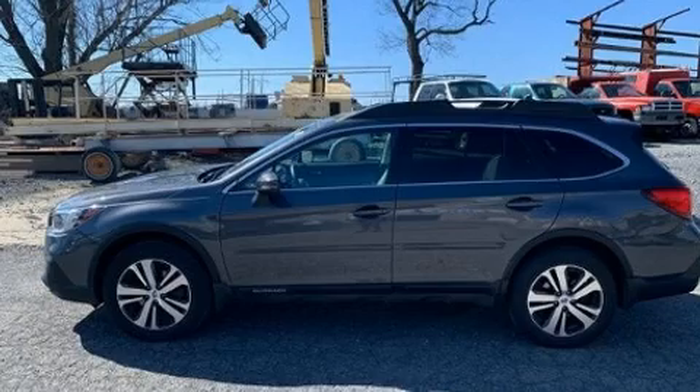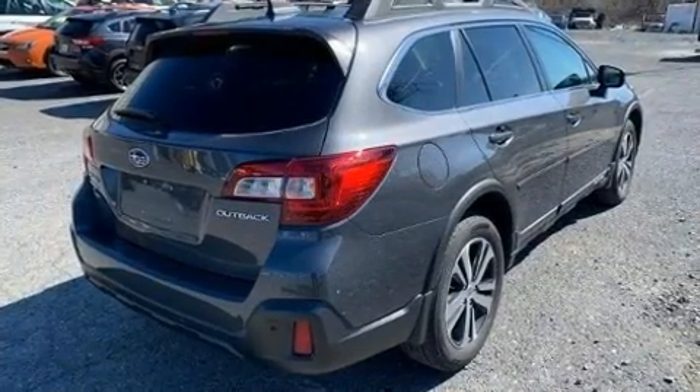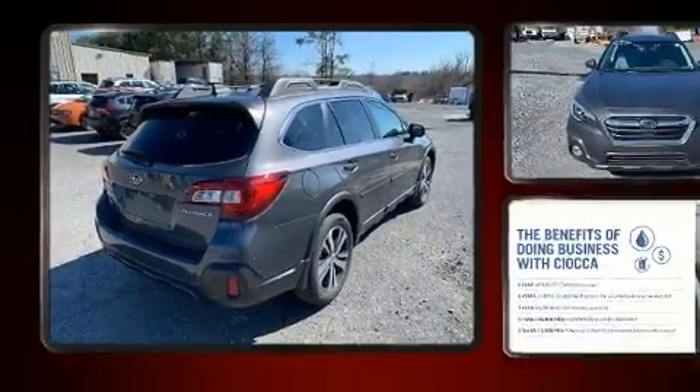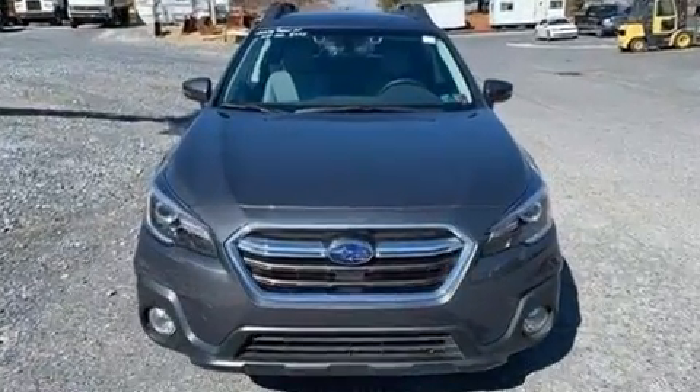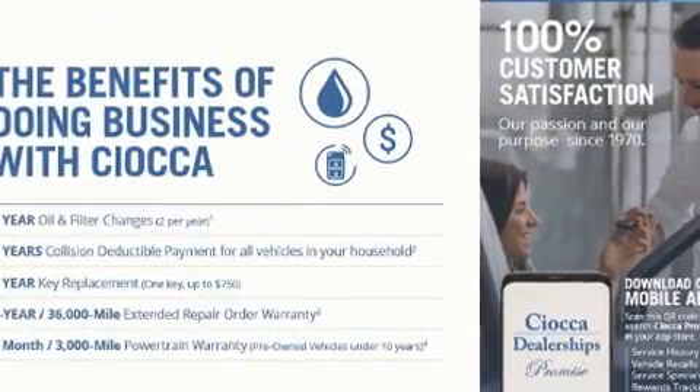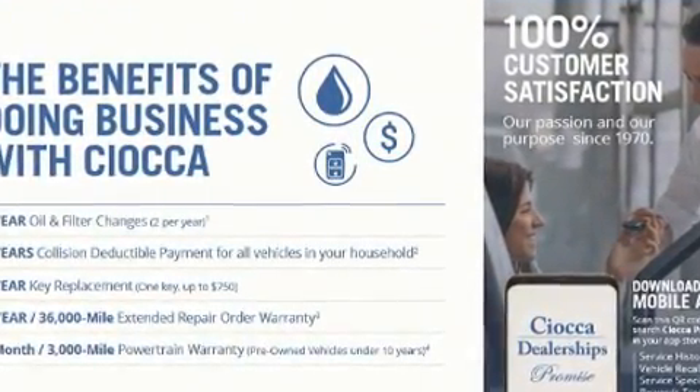Rear passengers enjoy the seat heating functionality, keeping them warm during the winter months. Subaru ensures the safety and security of its passengers with equipment such as anti-whiplash front head restraint, a panic alarm, and four-wheel disc brakes with ABS.